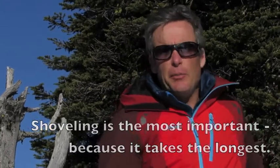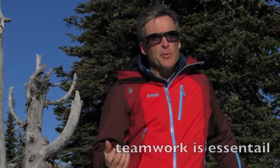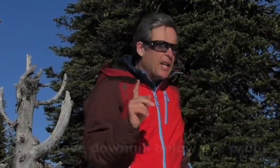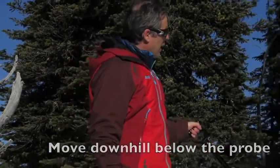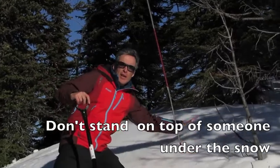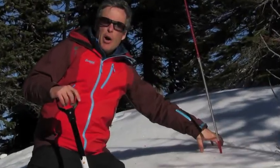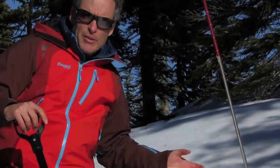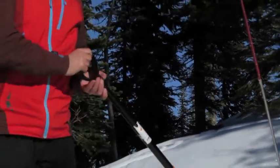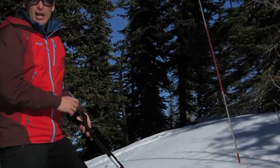There's a few key principles. The first is we need to work as a team because it's a tremendous amount of effort. The second principle is we need to come downhill of the probe and where we think the person is. We don't want to stand directly on top of where we think they are because if they've got any sort of air pocket underneath, you'll collapse it. You want to go back around about an arm's length and a shovel's length and just start digging.